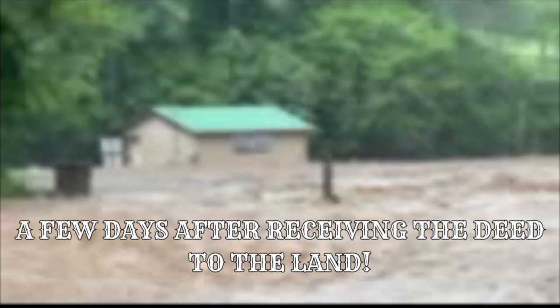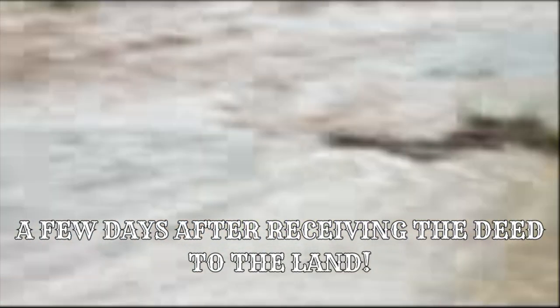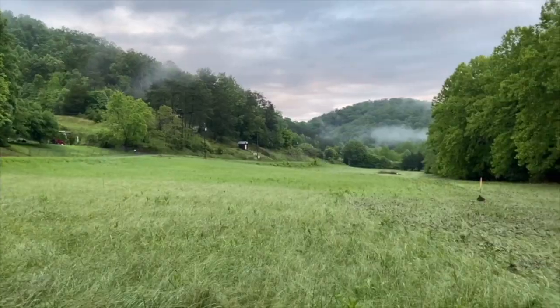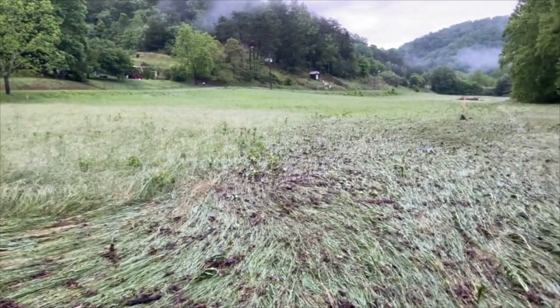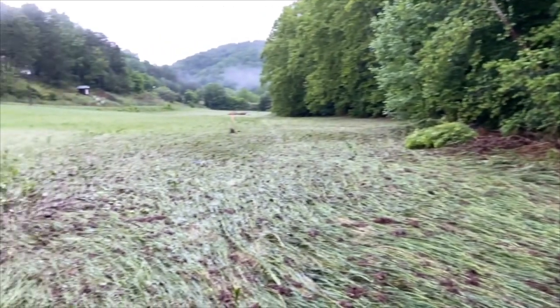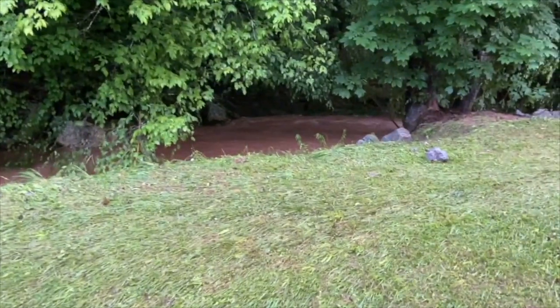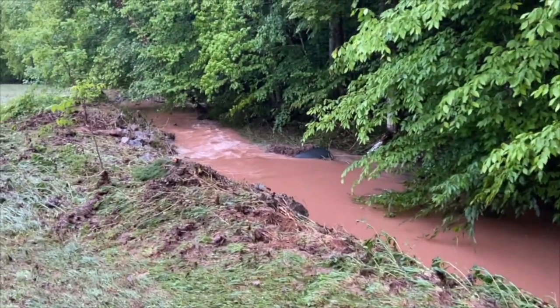We had a massive flooding issue that came through yesterday. What I'm showing you is where the water came through — you can hear the creek in the background. All that laid-down grass right there was a river for a short amount of time, all the way down through this field. I'm standing in the middle of what would have been the river — it's a good 50 to 60 feet wide. There's the creek with water still flowing through it, and all kinds of debris washed down here.